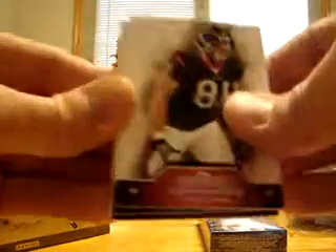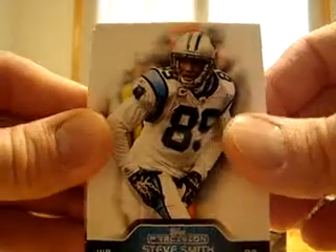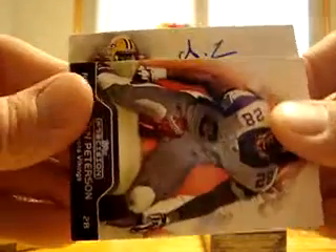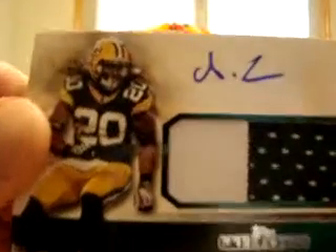We'll start with the Houston Texans — Owen Daniels. Carolina Panthers — Steve Smith. Adrian Peterson for the Minnesota Vikings. And this is going to be a two-color patch auto for the Green Bay Packers.